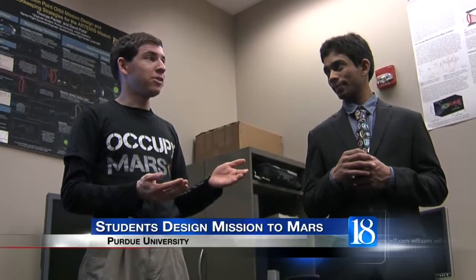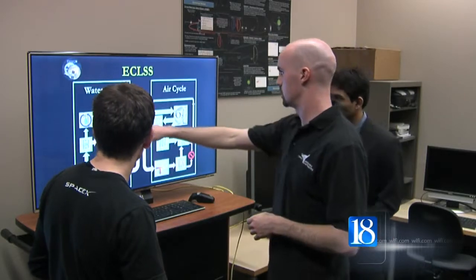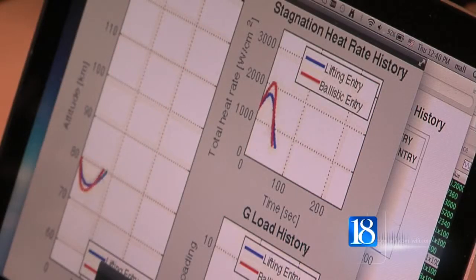Most space-based emergencies are not just solved by the crew. As the spring semester at Purdue wraps up, four students from the School of Aeronautics and Astronautics are preparing a mission to Mars.